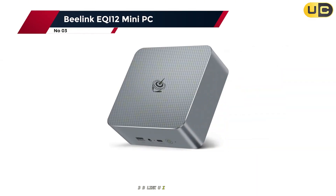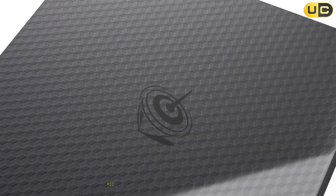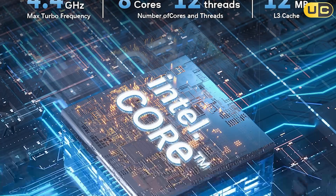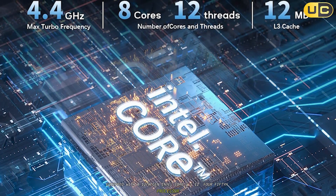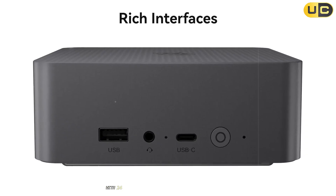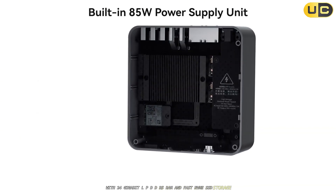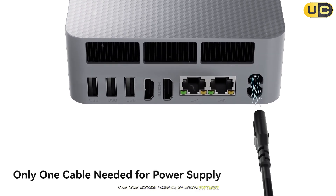Number 3: Beelink EQI12 Mini PC. In third place is the Beelink EQI12 Mini PC, a mid-level powerhouse designed to handle more demanding tasks with ease. Equipped with a 12th-gen Intel Core i5-12450H processor, this mini PC offers excellent performance for multitasking and productivity applications. With 24GB LPDDR5 RAM and fast NVMe SSD storage, it ensures smooth operation even when running resource-intensive software.